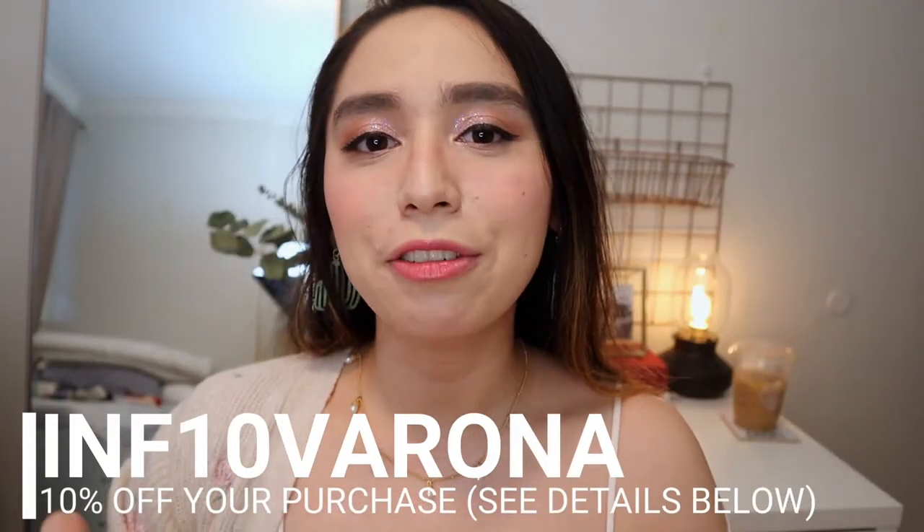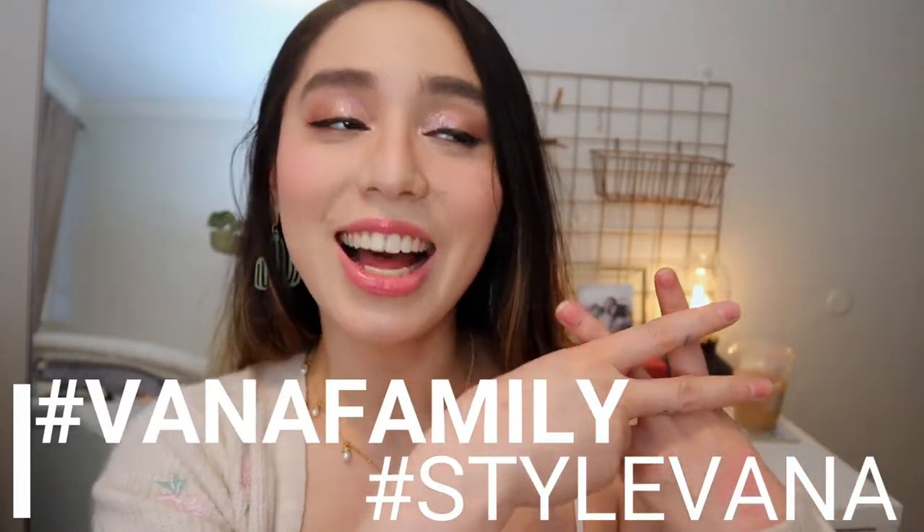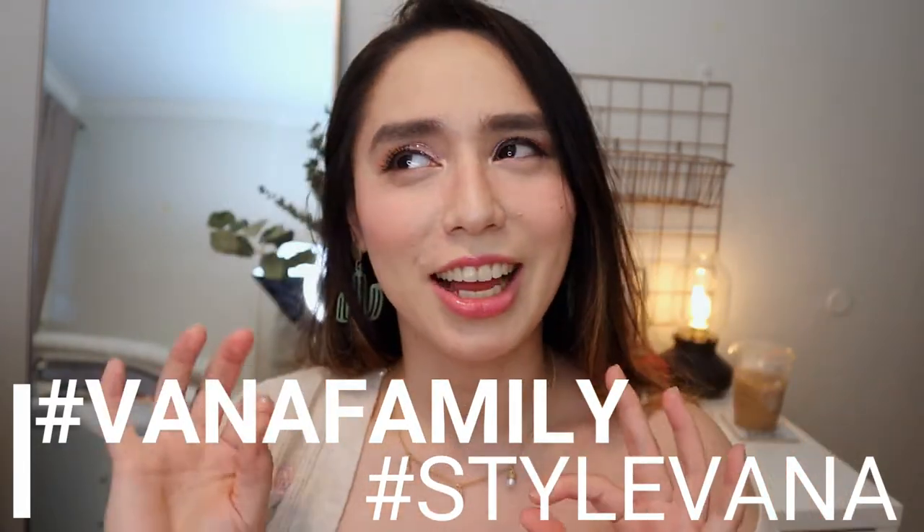They just sent me a bunch of products to review and I also have a code for y'all. Don't forget to use INF10Vorona to save 10% off your next purchase on Stylevana. Hashtag Stylevana, hashtag Vonna family, hashtag Stylevana Verona. Don't forget to use that code at checkout to save yourself 10% off your order. I'm so excited to get into the video and talk about the products because they are really good.